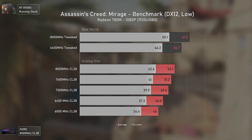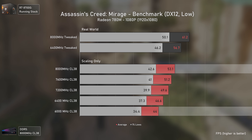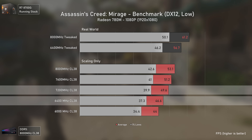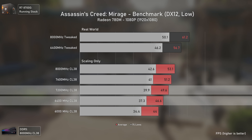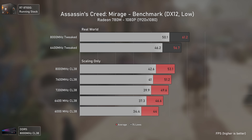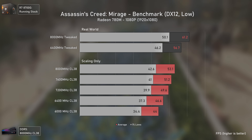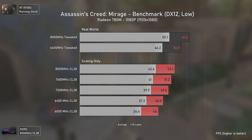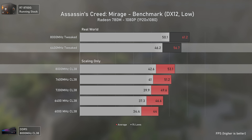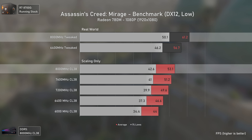Starting with Assassin's Creed Mirage, in terms of pure frequency scaling we get a 21 percent uplift going from 6000 to 8000 MHz. Going from 6400 to 7200 MHz only delivers about 6 percent more, because after 6400 MHz you need to decouple the UCLK from the memory clock. In real-world scenarios, a cheap 6400 MHz kit with Hynix dies, tweaked, is 7 percent faster than the 8000 MHz XMP kit, while the tweaked 8000 MHz is 15 percent faster than stock XMP.